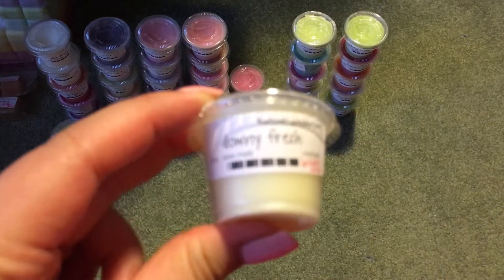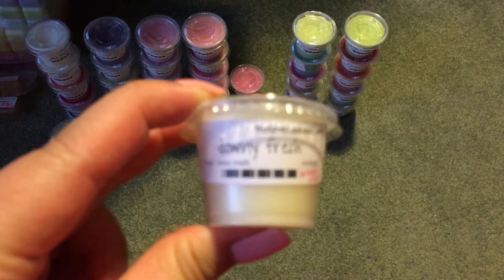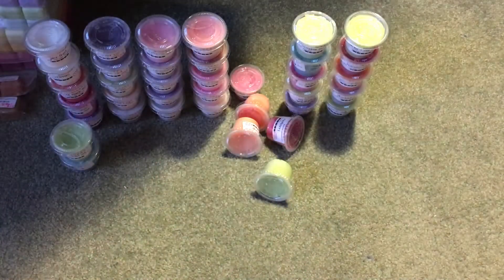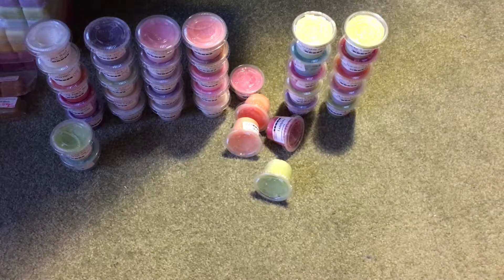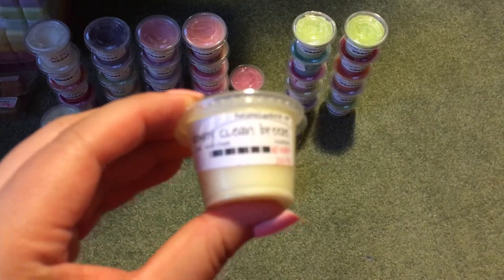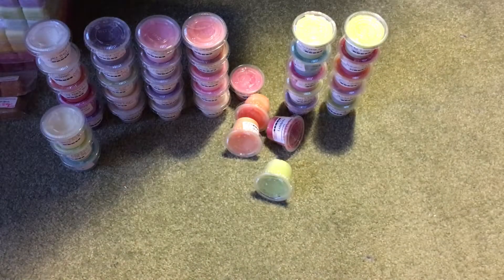Then I have Downy Fresh — again, I don't know what it's supposed to smell like, but this one smells more like dryer sheets. It has more of that clean cotton, fresh out of the dryer smell. Then I have Downy Clean Breeze, which is a little fruitier — less cottony, a little bit more fun. I like this one.